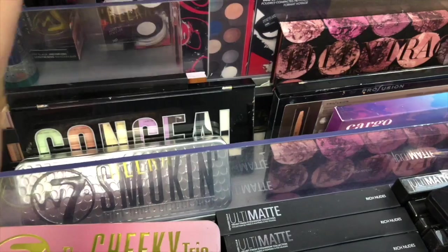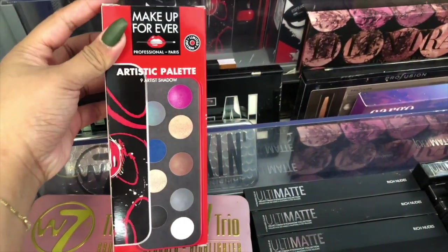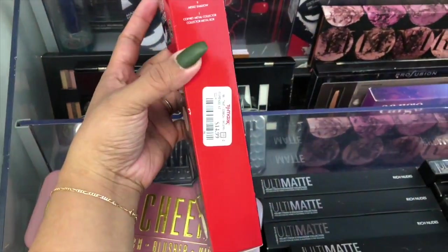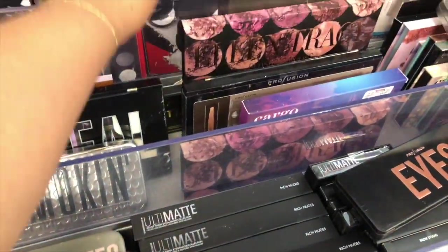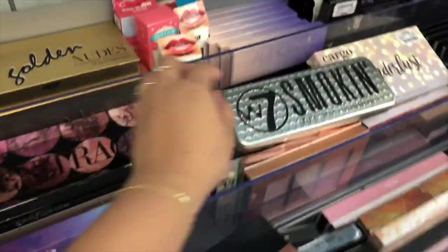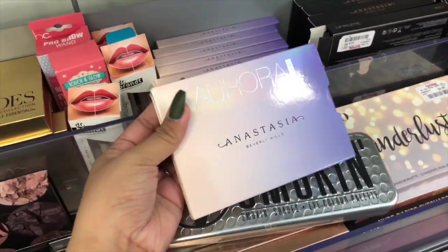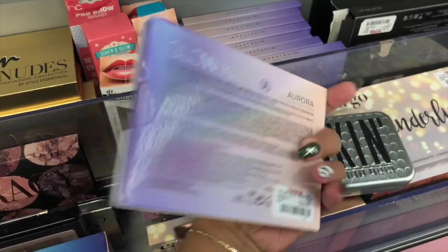This is the mirror for $16.99. Then we have this artistic palette, and then shadows for $15. Oh my gosh, they found it. This is the mirror for the palette for $25.